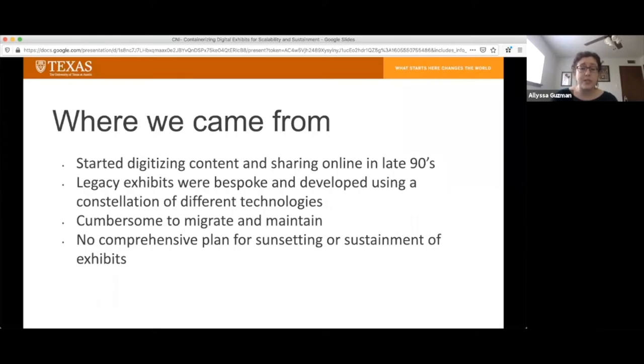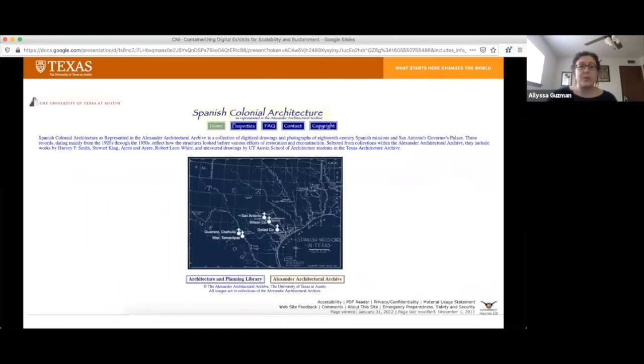So in 2017, I became the agile product owner for our website refresh project, and I had to grapple with the legacy of how many exhibits we had in different CMSs. This is an example of one of those exhibits from our architectural collections. I took this screenshot from the Wayback Machine from 2011, and it looked largely like this in 2017 when I took over the Web Refresh project.